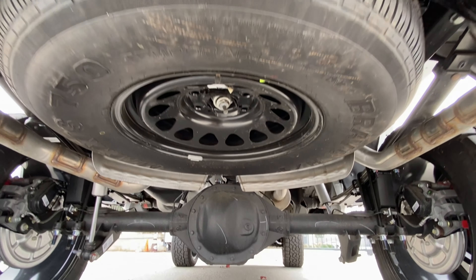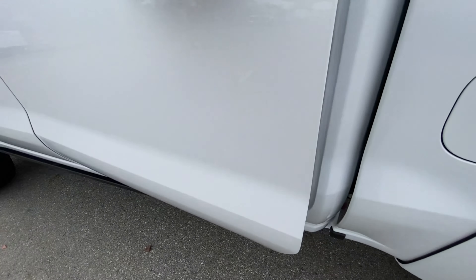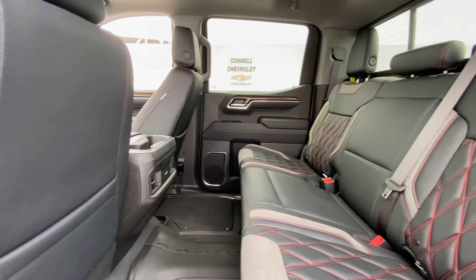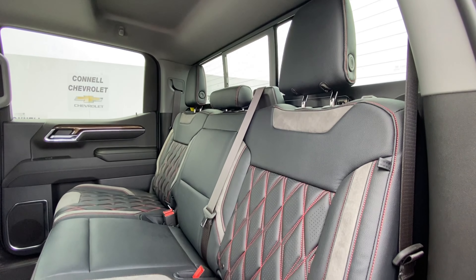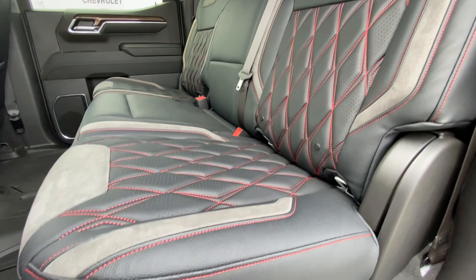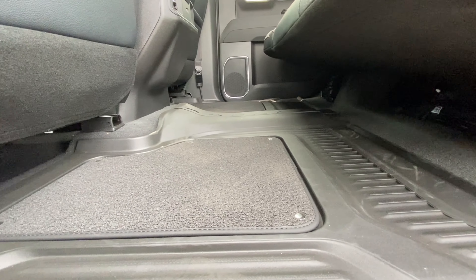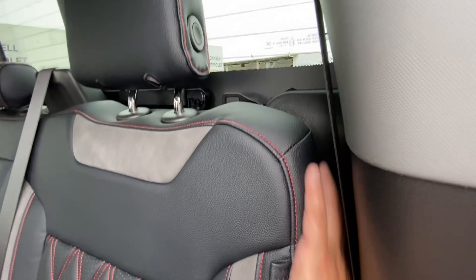There is a spare tire. The Black Widow comes with power running boards, although they only come out when the rear passenger door opens — apparently that's just how it is. The Black Widow comes with quilted red seats, but there's no under-seat storage like the typical Silverado. The seats have four different textures including suede and are perforated for breathability.